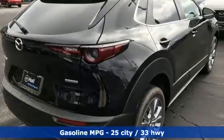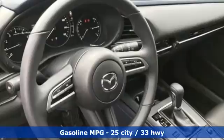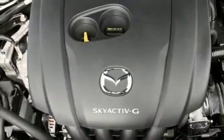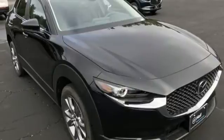Automatic transmission, dual zone climate control, streaming audio, leather steering wheel, doors and push button start proximity key, external memory control, aluminum wheels, wireless phone connectivity, and inline four-cylinder engine.